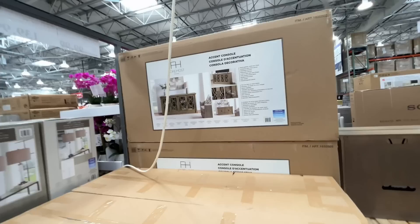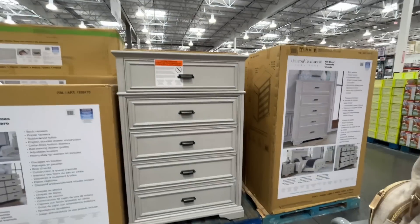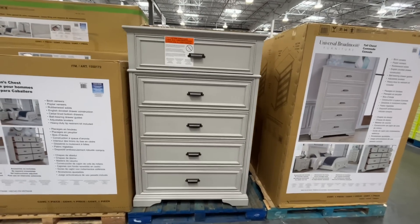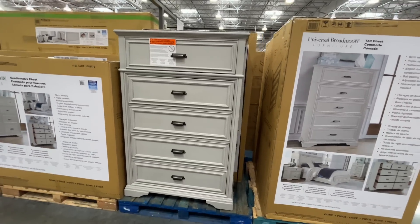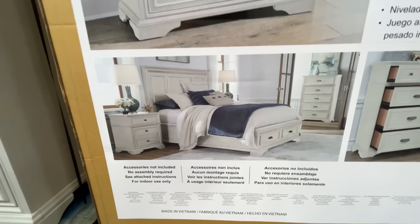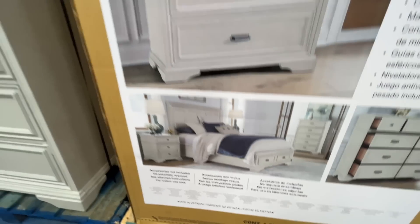There's another TV console at 72 inches for $550. If you're thinking of getting new bedroom furniture, look no further than Costco — and they have a ton more online. Here's an overview of how all the furniture looks together in a room — it looks real fancy!